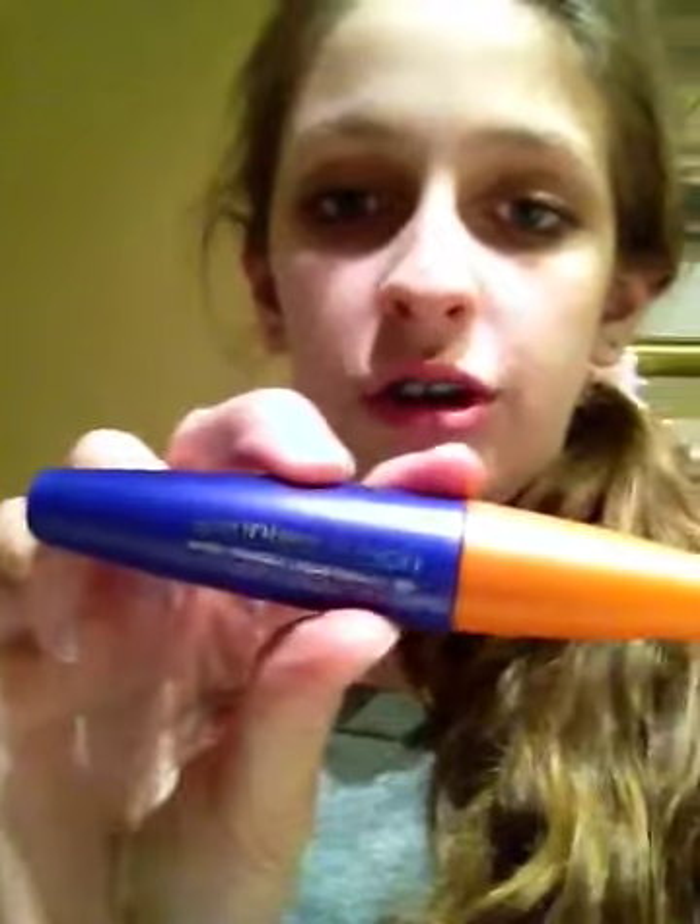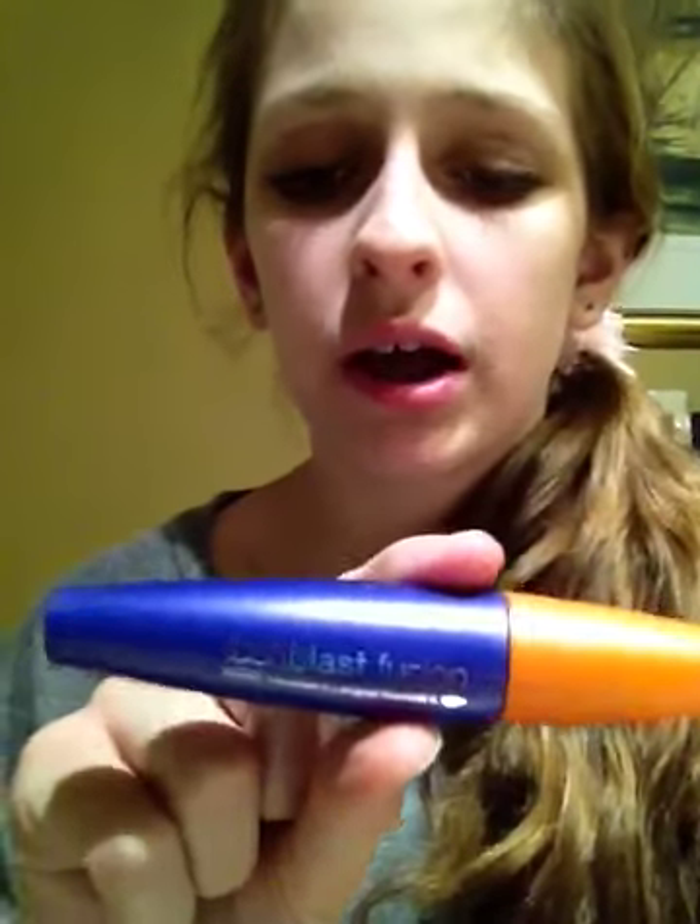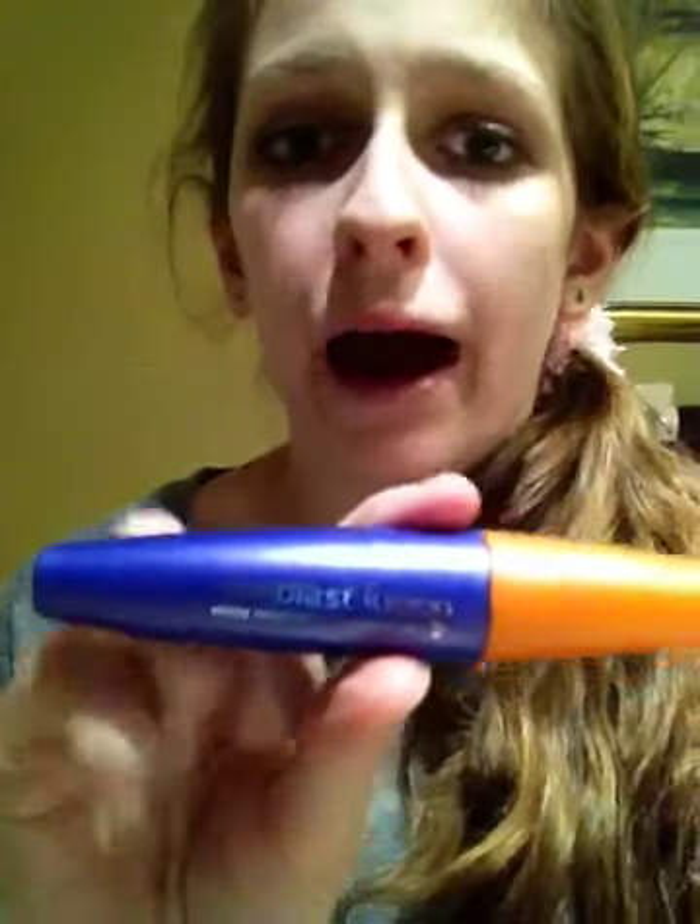I found this one shelf with LashBlast by CoverGirl. Normally it comes in purple, yellow, or orange. This one is a volume and length waterproof mascara. When I got home I realized it's limited edition — and I did not switch the caps, it came like this — because it's limited edition and it has a mix of two formulas.